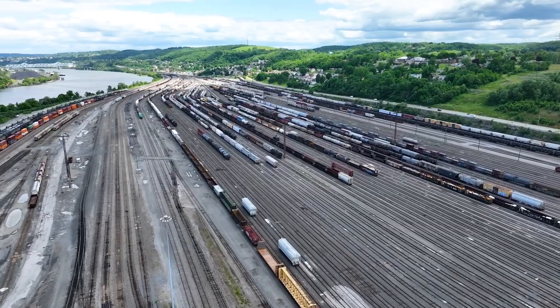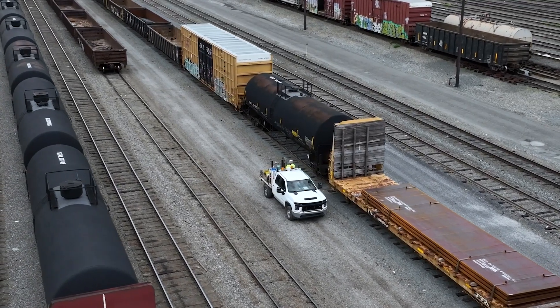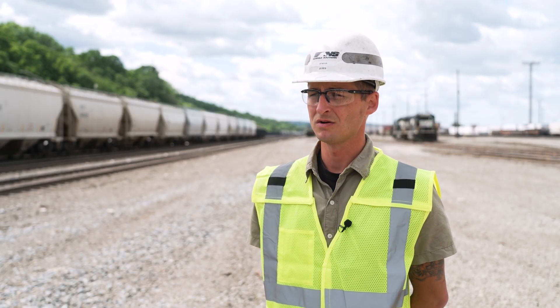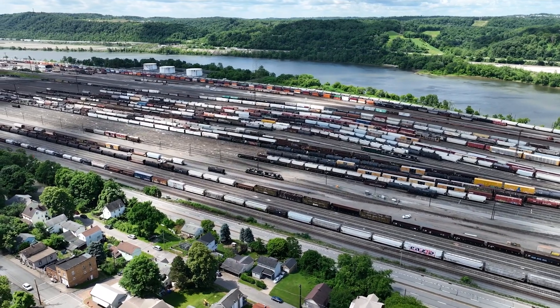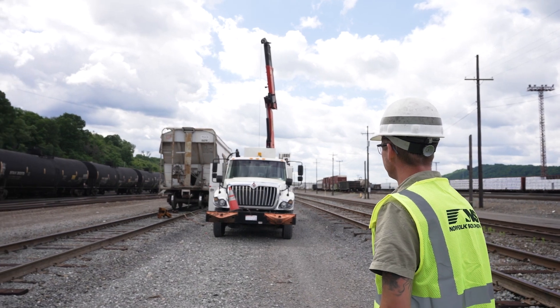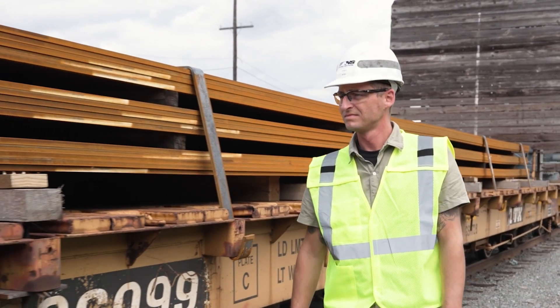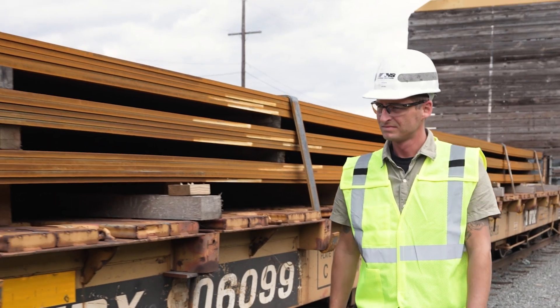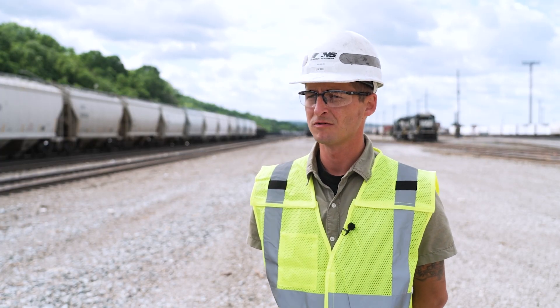We've reduced dwell time in the terminal with bad orders, and we've increased our throughput through the shop, expediting repairs so that cars make it out to customers quicker. We've also improved our cycle time by 30%. I'm excited that they actually ran with a plan that I had crafted and saw come to fruition — it's now actually a reality. It's a big deal to me that I'm helping out the company, helping our employees be more productive, and that's an all-around success at Norfolk Southern.